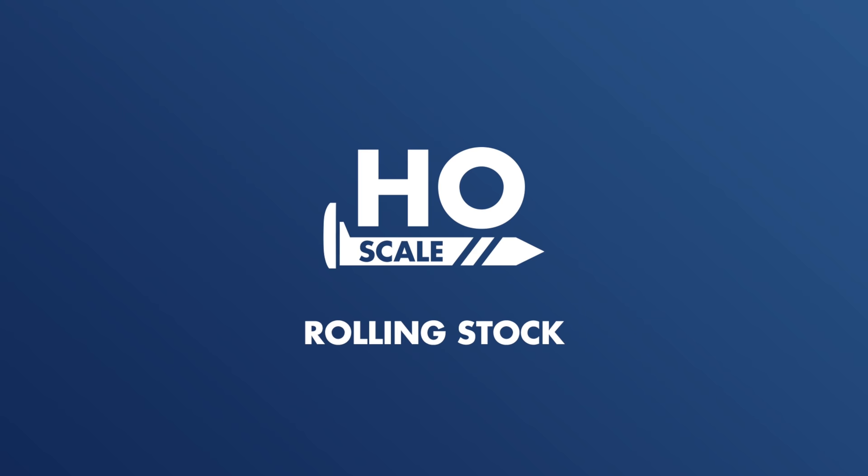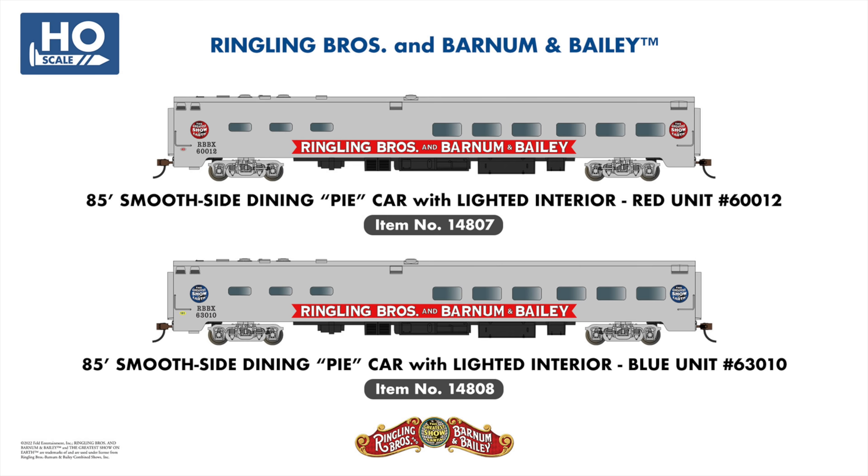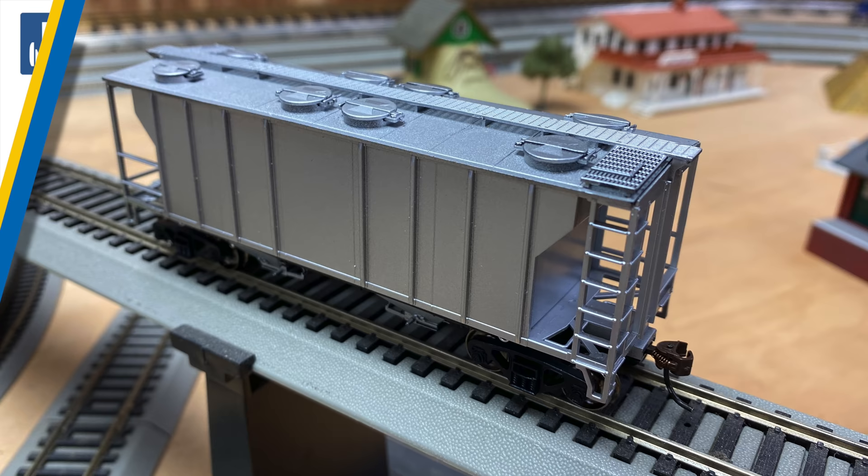In our passenger car range, we're welcoming the East Broadtop to our line of old-time cars, which will go perfectly with our newly announced East Broadtop 4-6-0. We're also adding a Union Pacific coach and Central Pacific combine to the range, allowing you to expand the length of both trains featured in our popular 2019 Transcontinental train set. From our fully licensed Ringling Brothers and Barnum & Bailey range, we've added several new smooth-side passenger cars, including a pie-car dining car for both red and blue units and the attractive Advertising Car No. 1.